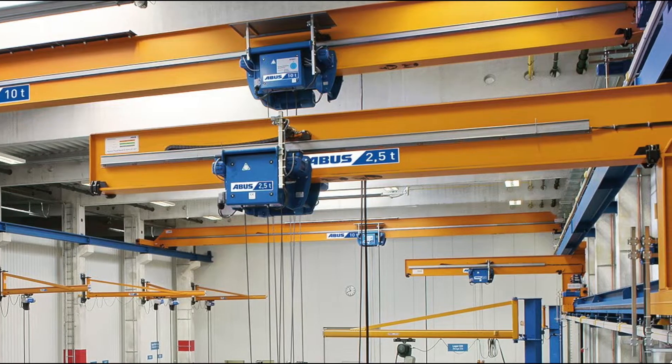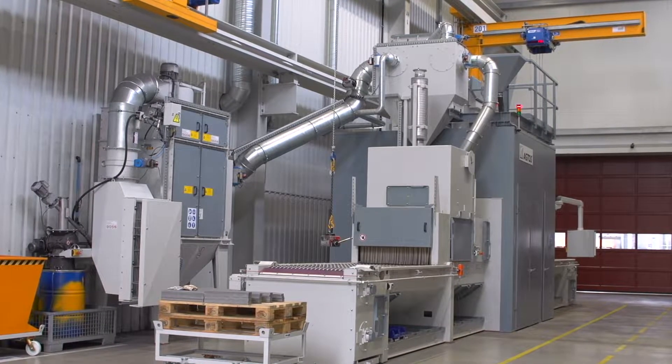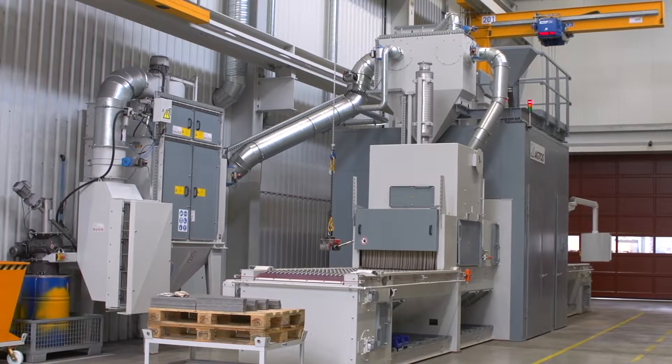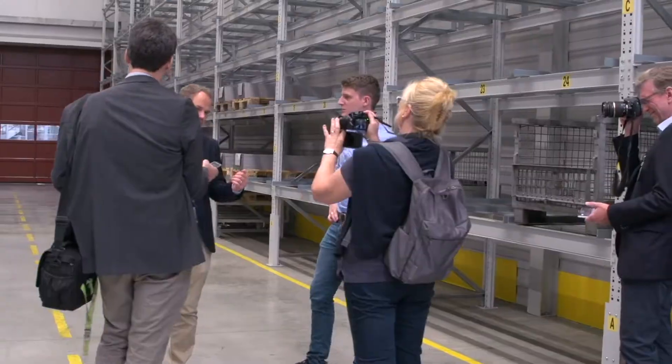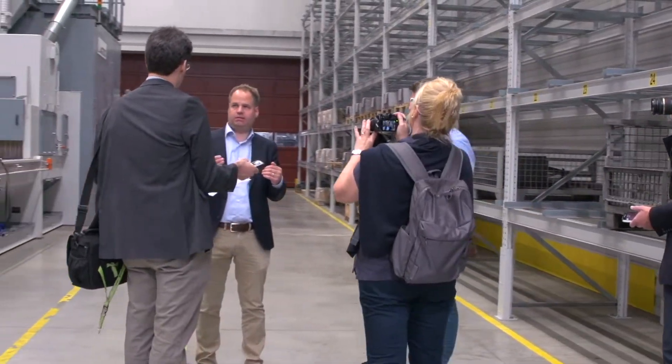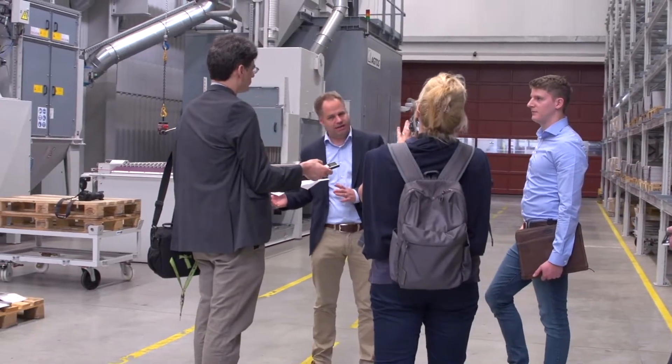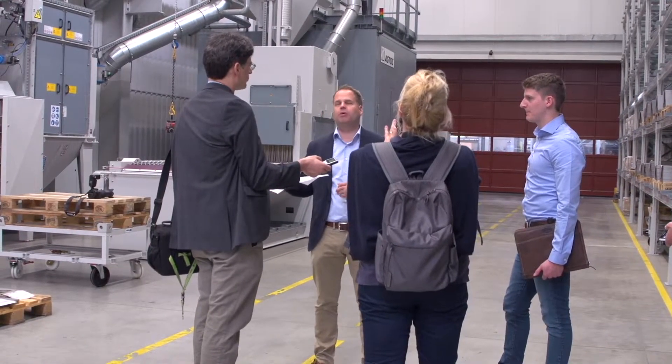Today we are looking at surface treatment as two AGTOS shot blast machines are in use here. We visit the factory with two specialist editors who want to write a report on the blasting technology used here. Questions regarding project management also come from AGTOS.